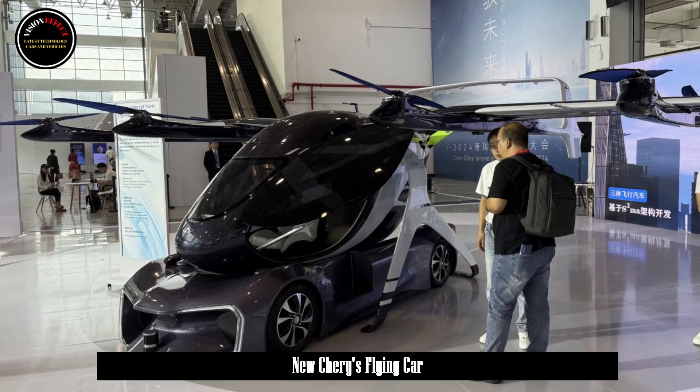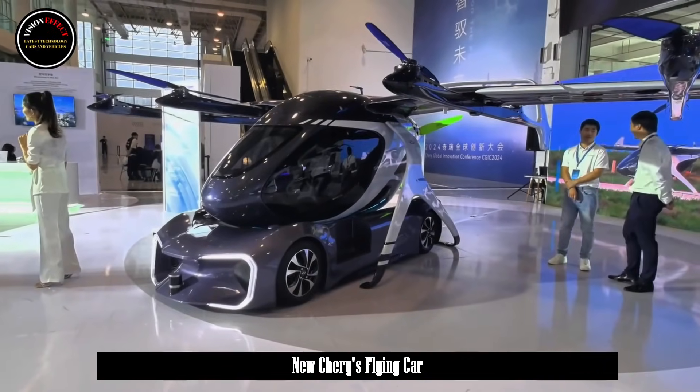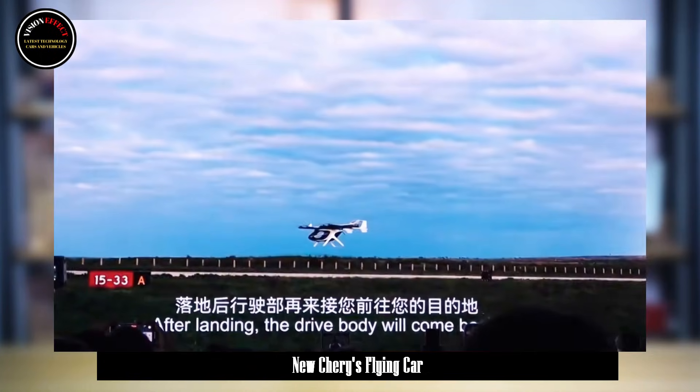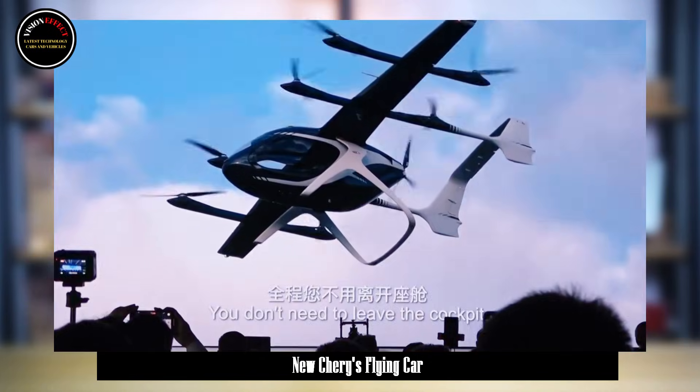What's more interesting is that this flying car has no steering wheel and accelerator pedal — that is, it uses driverless driving. It offers two modes, namely flying driving and land driving, making preparations for future air travel.